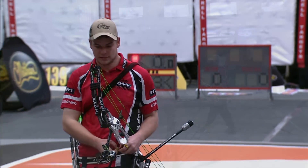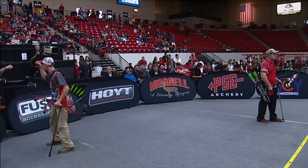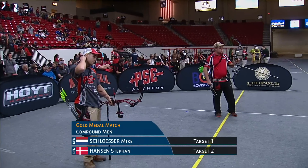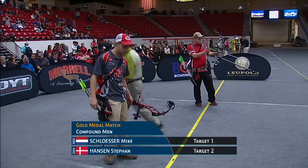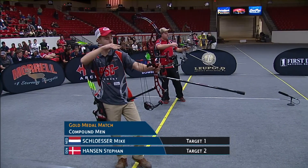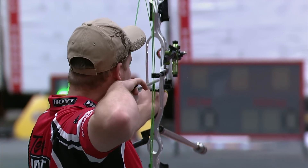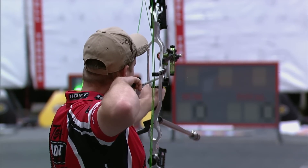Mike Schlosser has been just putting on a clinic today — all week, and for the past month or so. So this shapes up as a really, really good match. You've got to think Schlosser's got to be the favorite going into this one, the way he's been shooting. He's chosen to lead off, so he wants to put the pressure right on Stephen Hansen from the get-go.